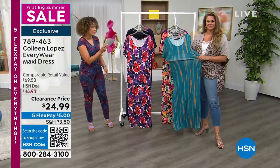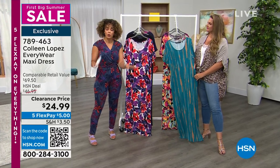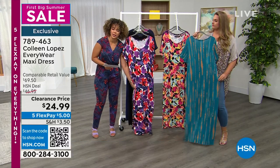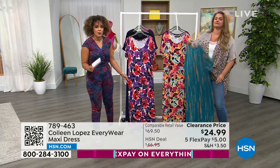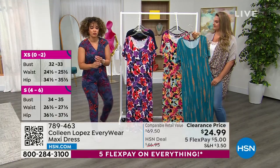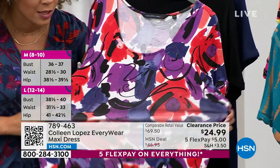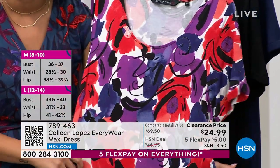Fabrication on this is a rayon spandex blend, so you will be able to care for it in the comfort of your home. What I like is that it has a nice weight to it — not heavy, but enough weight to where you feel like it's not so sheer that you're seeing everything. The stretch is beautiful on this too.